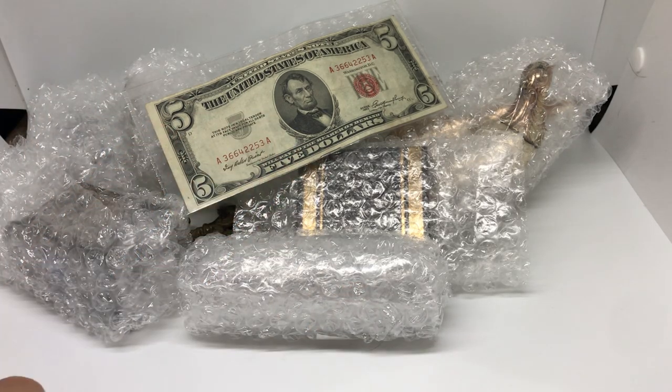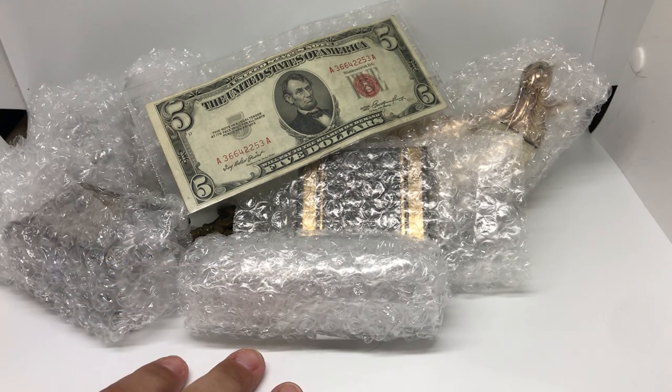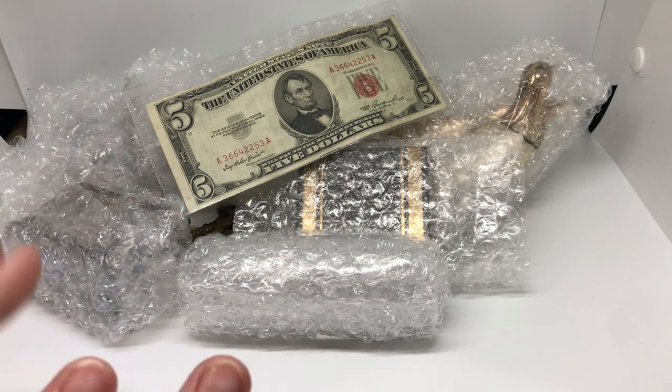Hi everyone, it's Angie Christy and today I have a quick little haul from Sunlight and Shine, who sells on Whatnot. She also has eBay as well. So let's see what we have.